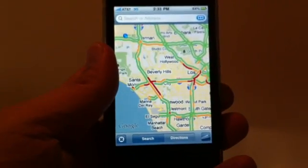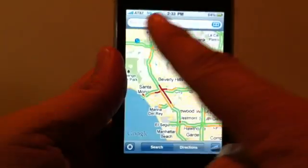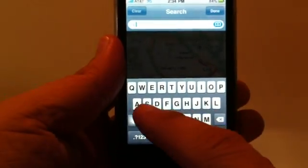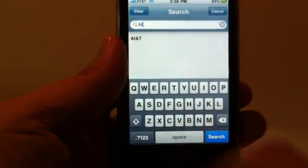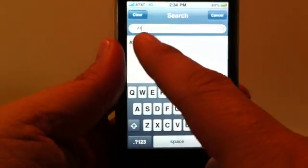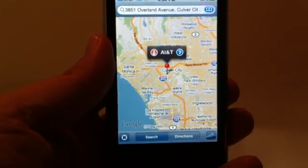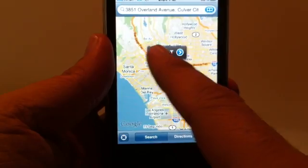A way to find a place is by tapping in the search window up at the top. Go ahead and tap on that — it brings up the keyboard. Let's say you want to find the local AT&T store. Type that in and it'll drop a pin, and on the left-hand side you'll see a head-and-shoulders icon.